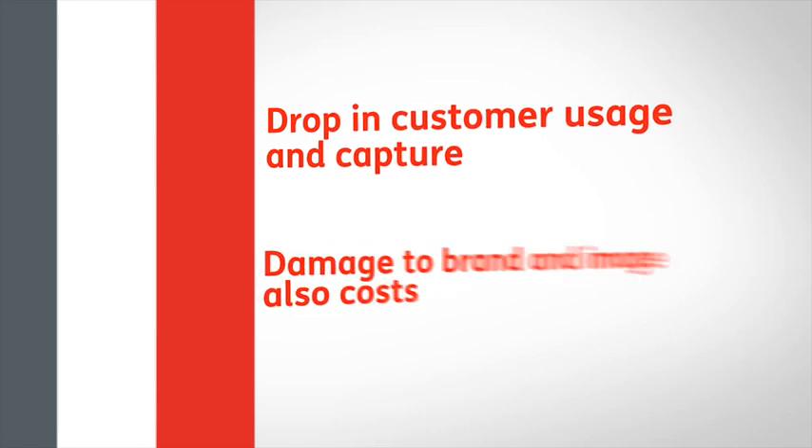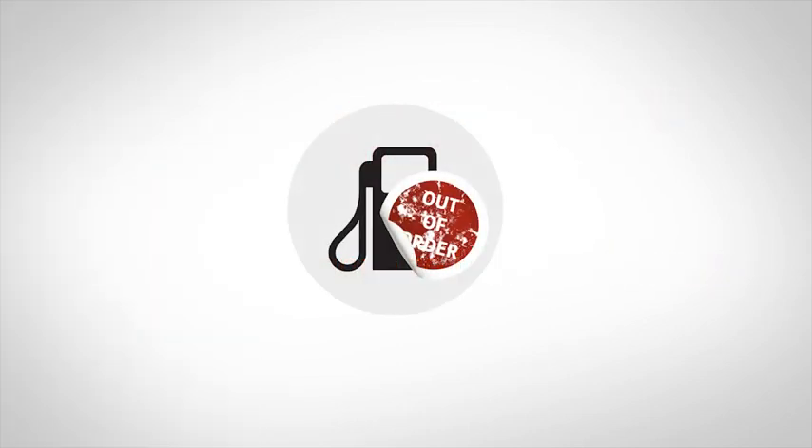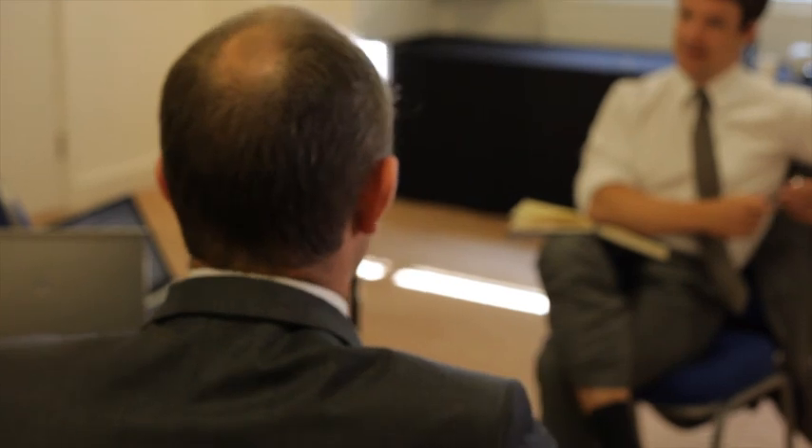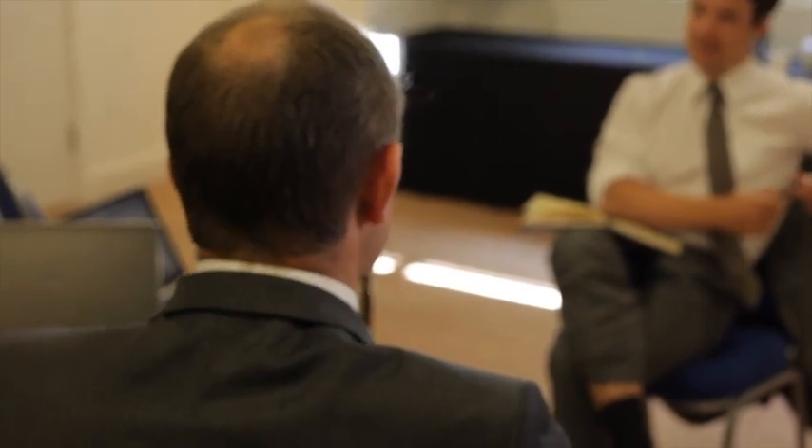Damage to brand and image also costs. When equipment on site is out of order, the image of the business and the loyalty of the customer are both affected, as the site may be perceived as unreliable. When a retailer purchases a new dispenser, they will expect that dispenser to operate continuously so that their customers have access to their pumps at all times. So reliability is really important. They don't want to see their dispensers out of use with customers queuing on the forecourt. And if those dispensers do break down, the retailer wants to know that their service organisation will arrive quickly and fix first time, carrying the spare parts to get that dispenser working properly and very quickly.